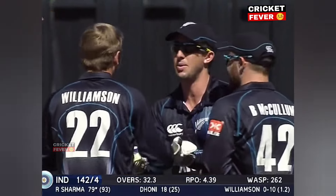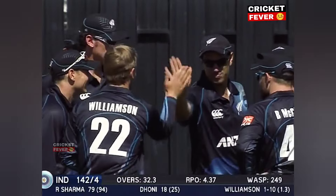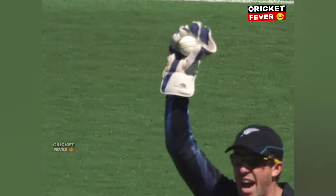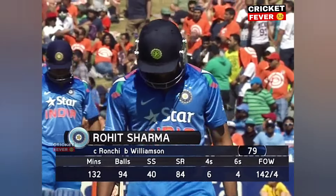He is giving it. It was all very low-key, I think you should say, from the New Zealanders. Just straight off the bat into the gloves. Good catch — the old-fashioned strangle. It's a horrible way of getting out, but a very good catch from Luke Ronke. Rohit Sharma departs for 79, and it's near 142 for four.